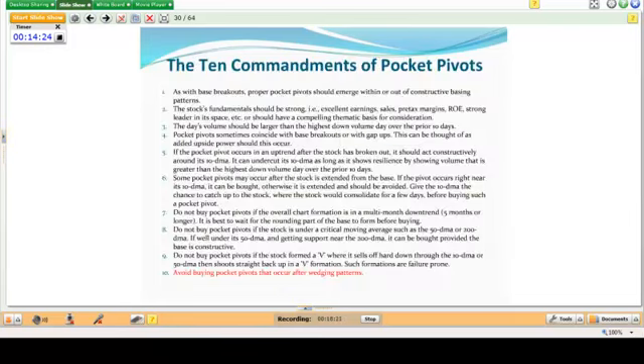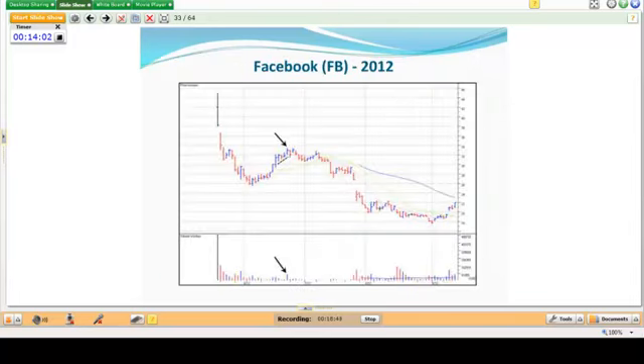Avoid buying pocket pivots that occur after wedging patterns. A wedging pattern is essentially a reaction rally that occurs after a stock has come down, rising on very weak and light volume — declining volume as the stock moves up — which tells you demand on the rally is really not there. In Facebook, the stock moved up but volume was declining from one point to the next. A pocket pivot did appear but it failed, occurring after a wedging pattern.